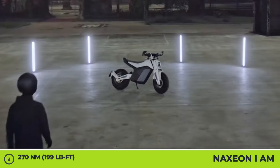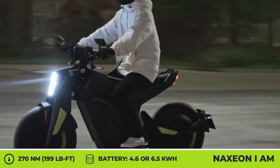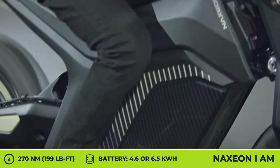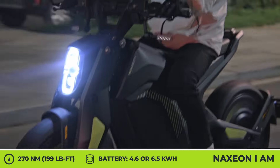Displayed at the latest motor show in Milan, the I AM bike by Naxxion features a hub electric motor with 10.5 kW of peak output and performance comparable to the 125cc class. You're getting a 0–30 mph acceleration time of 2.9 seconds and a top speed of 75 mph.